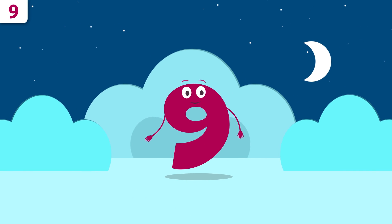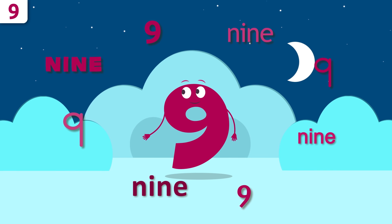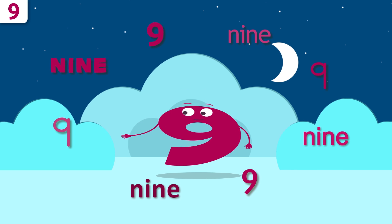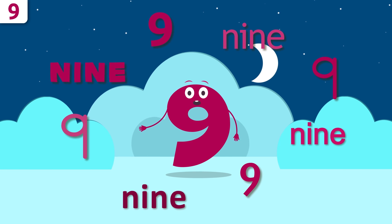Let's start with my name. Repeat after me: nine, nine — can't hear you — nine! Awesome!